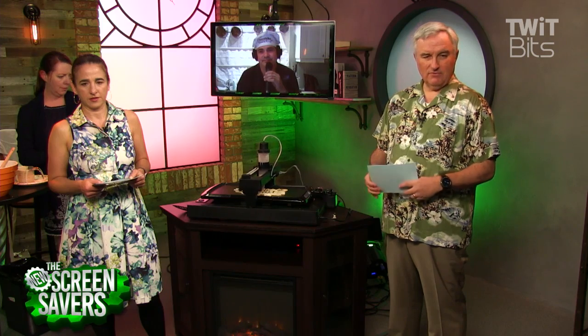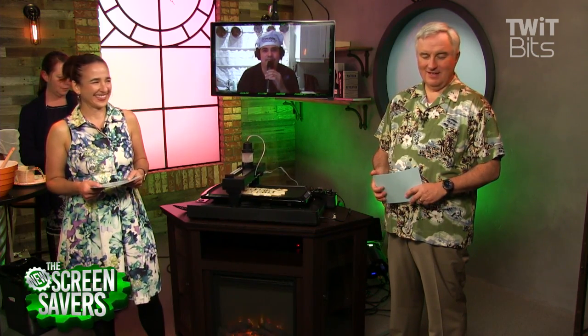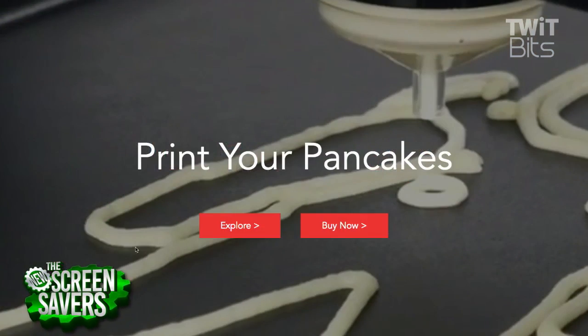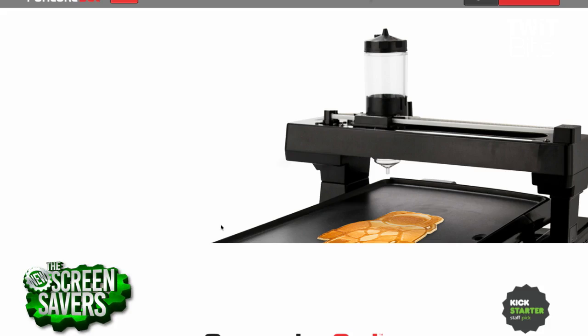Yes sir, PancakeBot.com. I love it — I think it's so amazing. It makes me just want to shout "PancakeBot!" Just shouting it all week.